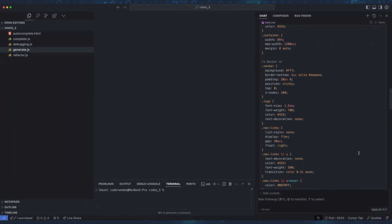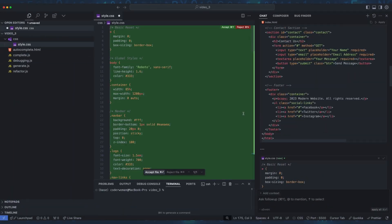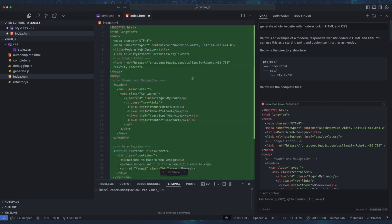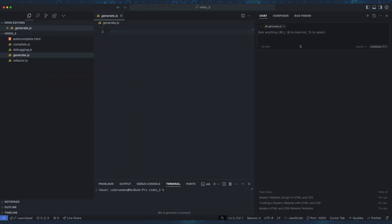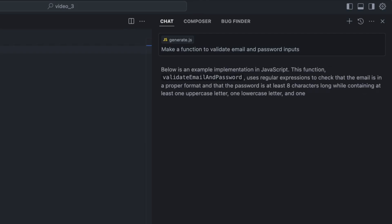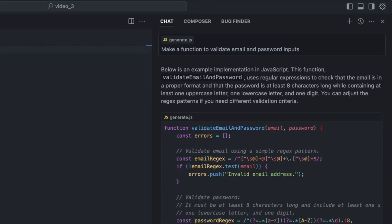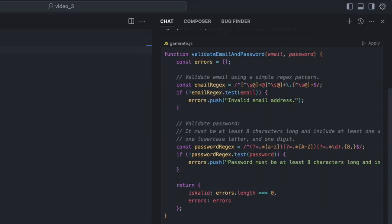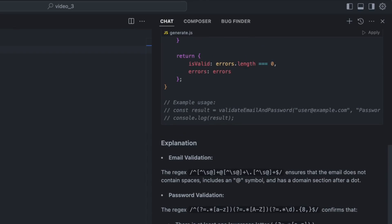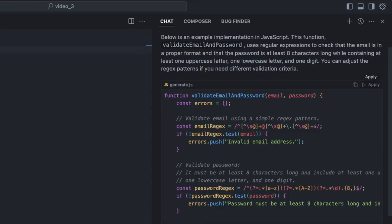In Cursor, that's Cursor Chat. AI code generation doesn't just complete lines — it can create functions, classes, even larger sections of your application, simply from a natural language request. Let's see Cursor Chat in action. I open Cursor Chat and I just type what I need: 'Make a function to validate email and password inputs.' And just like that, Cursor Chat generates the code directly in the chat window, ready to copy, paste and use in my project. Or in Cursor, I can even insert it directly with a single click.